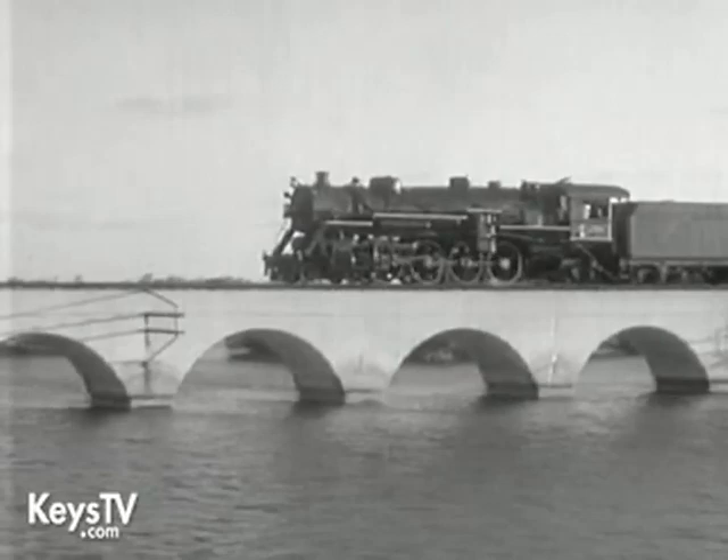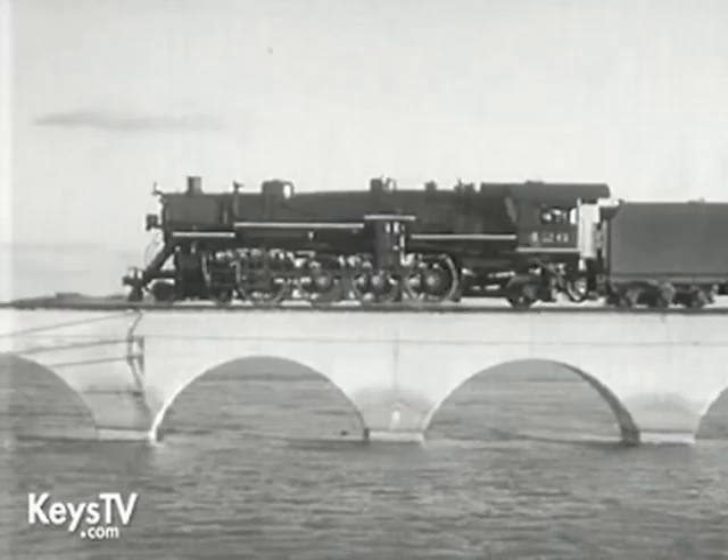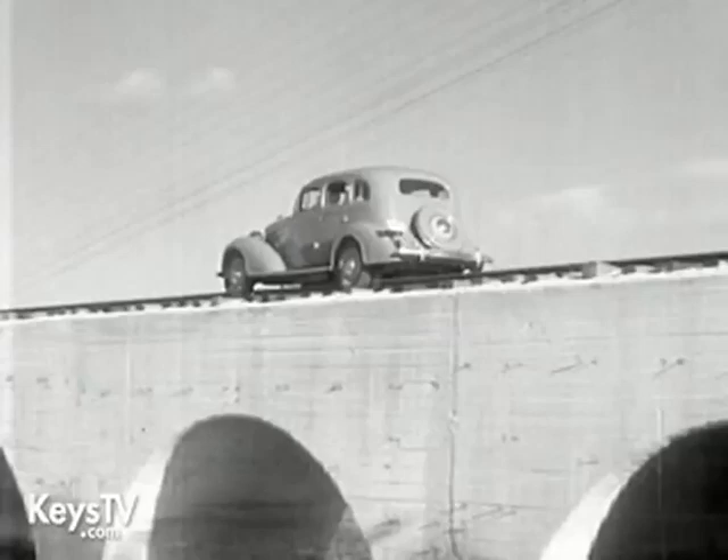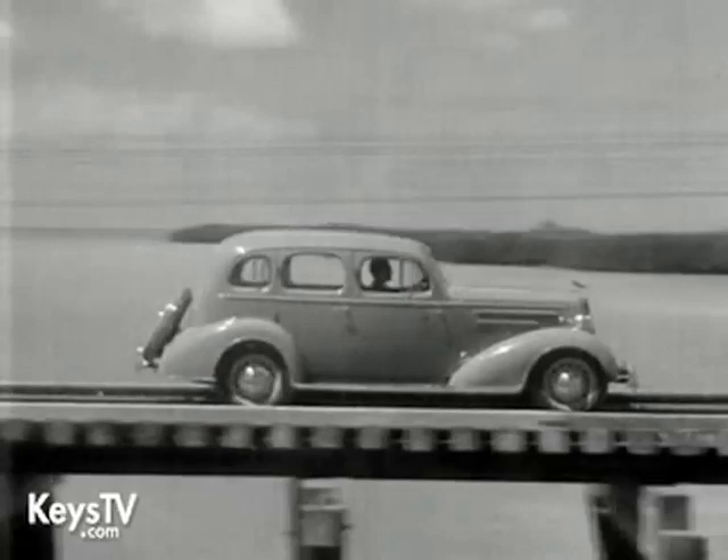Only one round trip is made each day, but you don't have to wait for the road to be built if you own a car with knee action. Plenty of time between trains, so why not go right over the ties? The wheels may be doing a lot of bumping around, but the rider goes along smoothly right over the bumps.